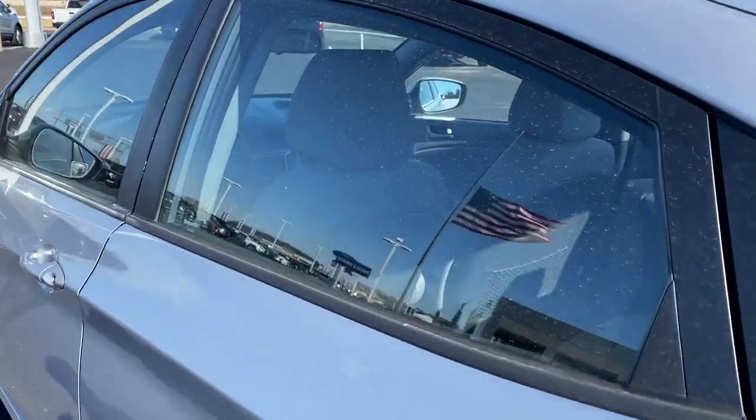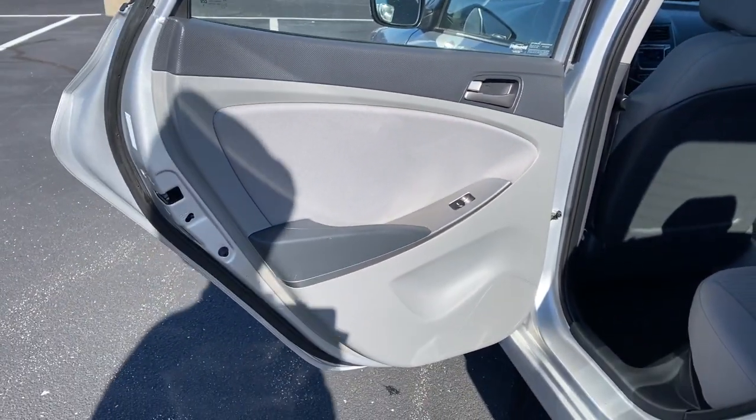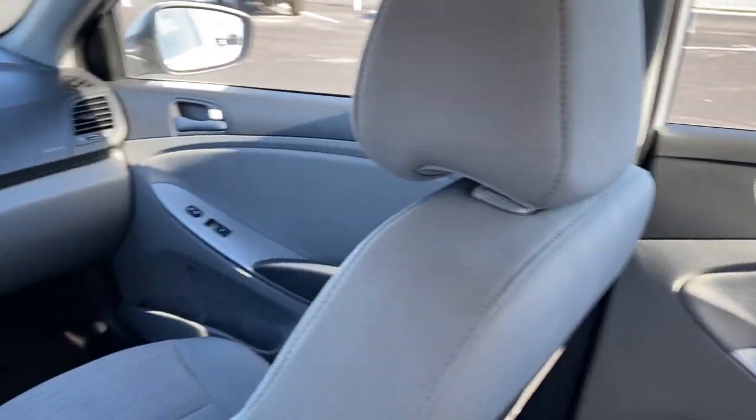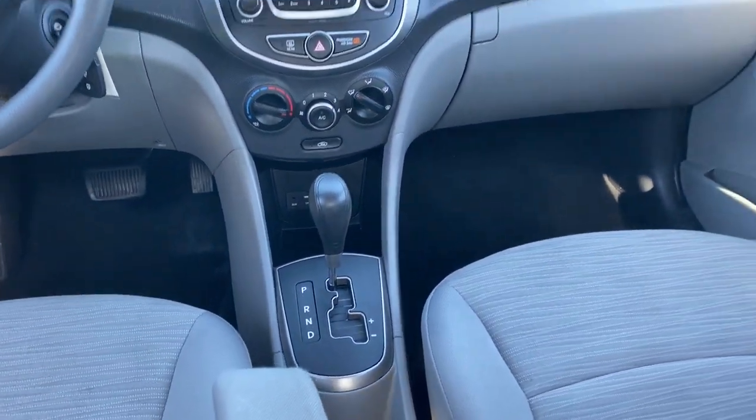Keyless entry, satellite radio, stability control, intermittent wipers, pass-through rear seat, traction control, passenger vanity mirror, adjustable steering wheel, trip computer, auxiliary audio input.